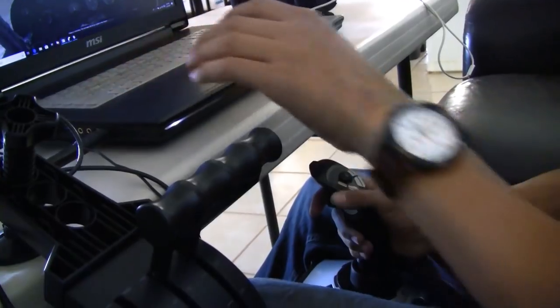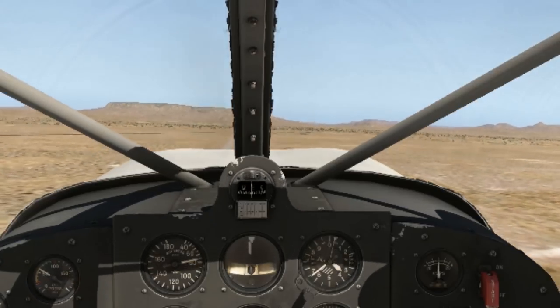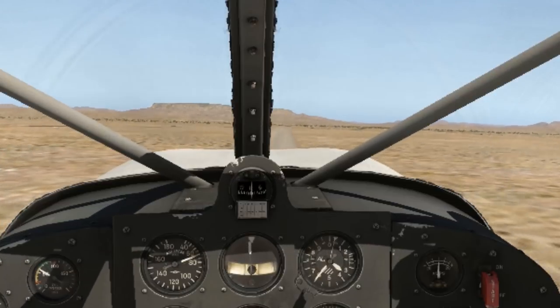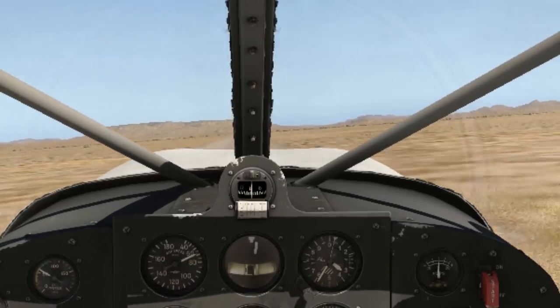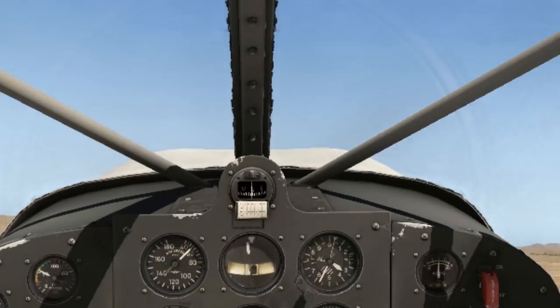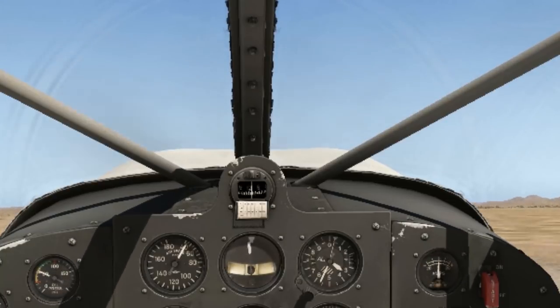It's been a huge help. I seem to actually be repeating the exact same mistakes in the simulator as I do in real life — that's a good thing, because it means I can iron out those problems and habits, like flaring too high before touchdown, before I get back in the real plane next time.